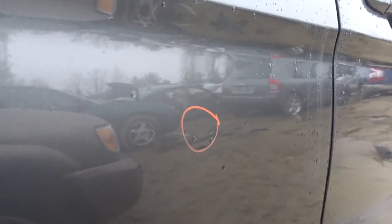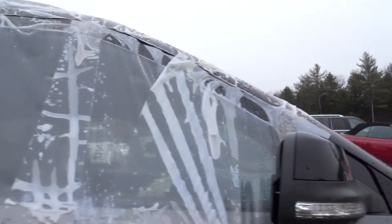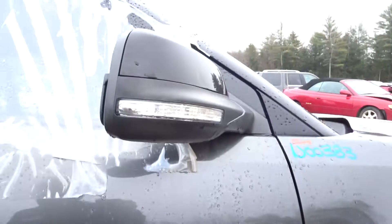Right rear door has a small ping toward the middle — but honestly, otherwise it looks great, phenomenal. Right front door — the tape is because the window is down, but there is glass in there. No damage listed on the body of the door; this thing looks great, very clean.